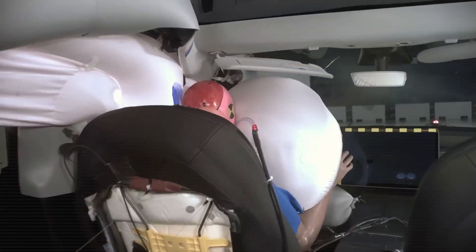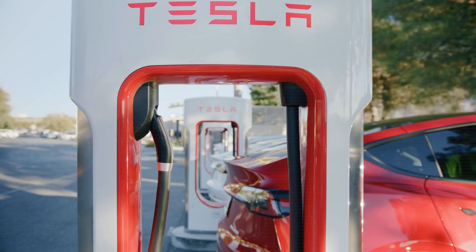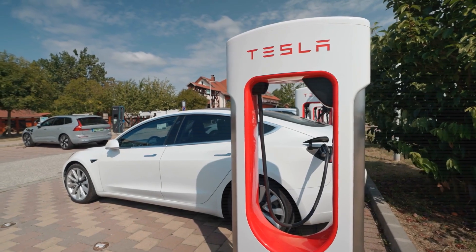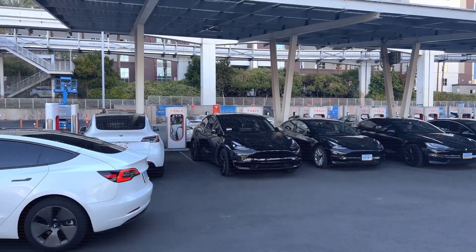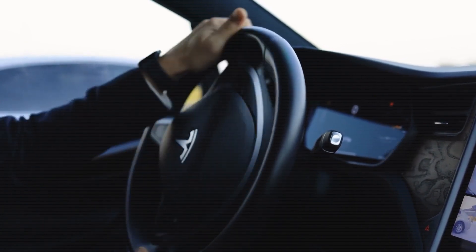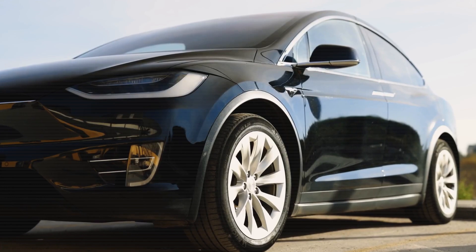Many buyers may prefer a used Tesla with a solid track record and software maturity over an untested model with brand-new battery tech and unknown real-world reliability. Plus, Tesla's continued ecosystem improvements — like supercharger access, autonomous driving updates, and broader service coverage — will continue to add value to older vehicles. So rather than worrying about being left behind, current owners may find themselves sitting in an appreciating asset in an expanding EV economy.